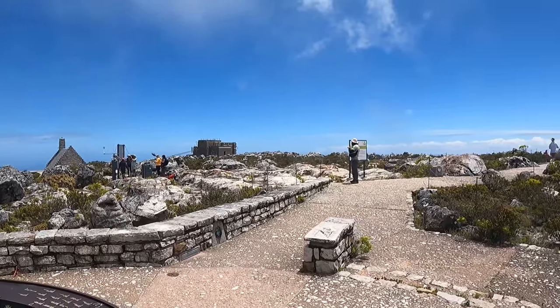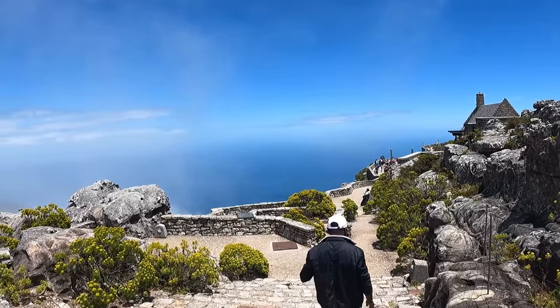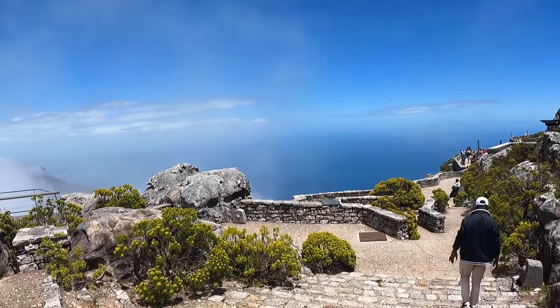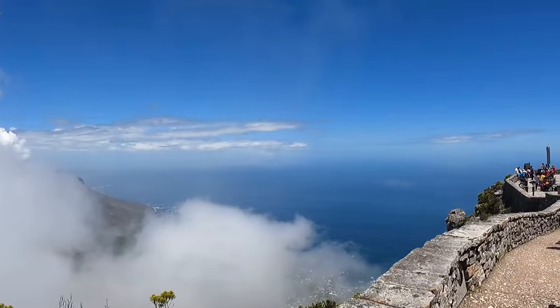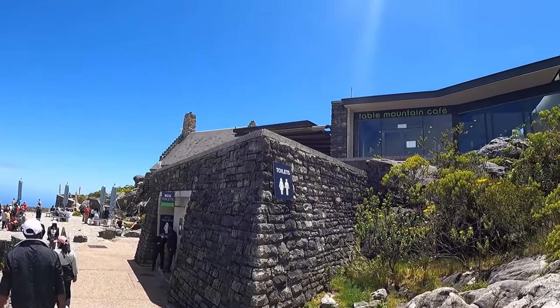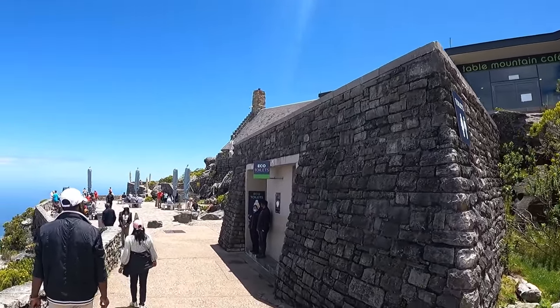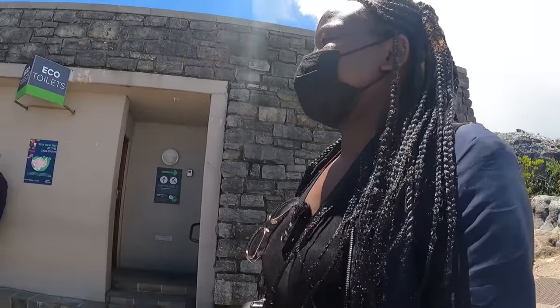Awesome views as well. Now we've got a clear view — it's beautiful, the clouds have moved. You can see the ocean and the skies. There's a restaurant here. Very, very, very beautiful place with a nice view, bathrooms, and a restaurant.